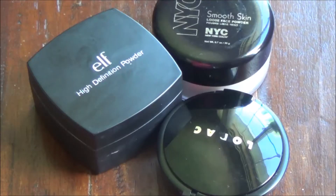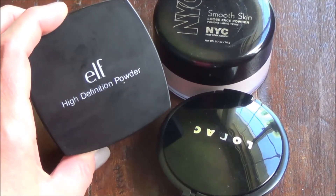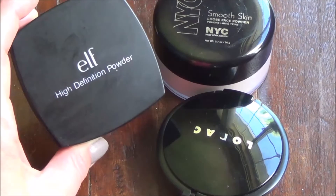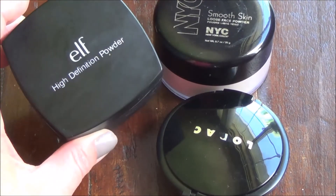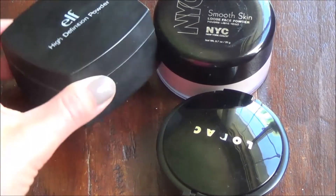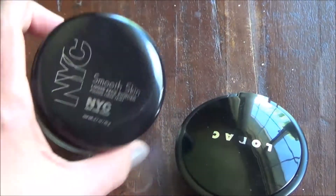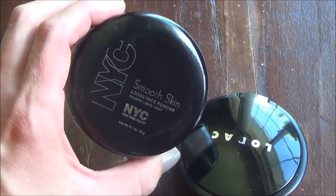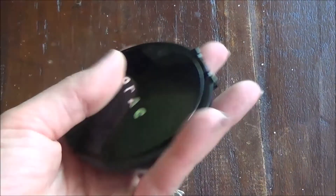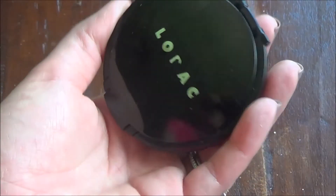We only got rid of three, but they're all good products — I just don't love powders and don't use them as often as maybe I should. The messy ones just make me nuts. Highly recommend the ELF High Definition Powder if the mess doesn't get to you, but pass if it makes you crazy. The NYC Smooth Skin is so similar and a little less expensive. The Lorac powder just didn't really wow me, so that one's going too.